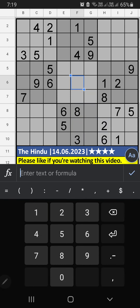Welcome to Sudoku SKV. I am going to solve the Hindu Super Sudoku puzzle on June 14, 2023, 4th hour Sudoku.